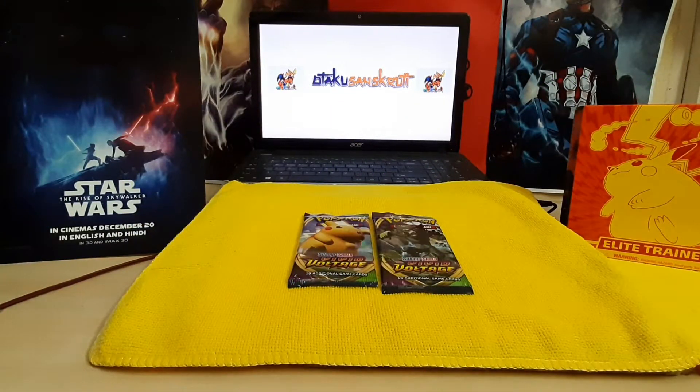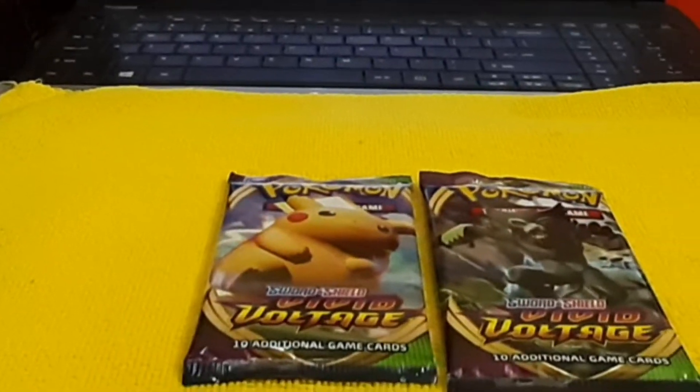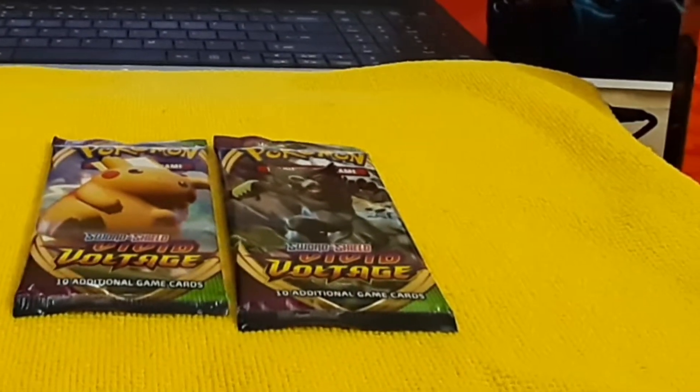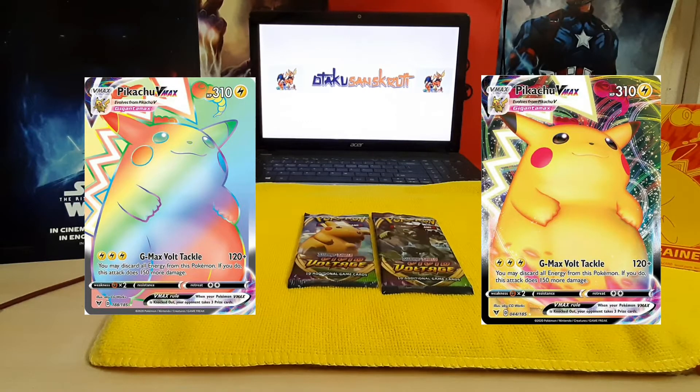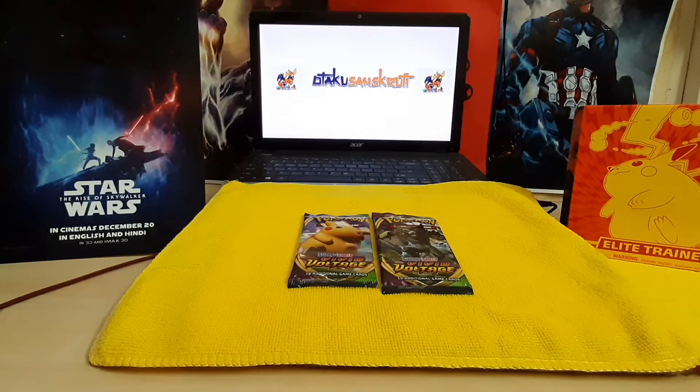Hello and welcome to Otaku Sanskriti, an anime discussion channel from India. Today we will be opening two packs of Vivid Voltage and hope that we get the Pikachu Rainbow Rare. So without wasting any time, let's get into the pack opening.